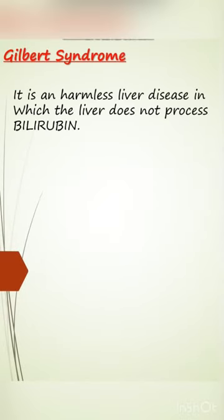Gilbert syndrome is a harmless liver disease in which the liver does not properly process bilirubin.